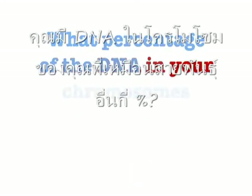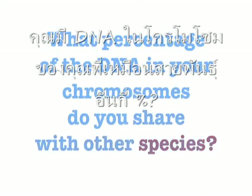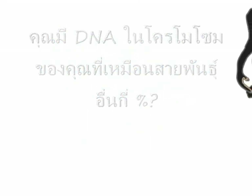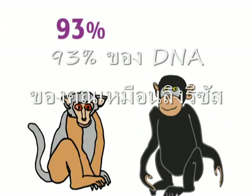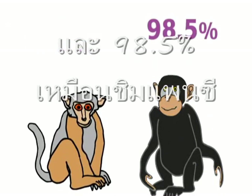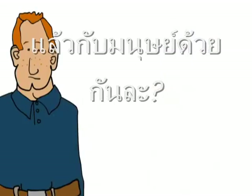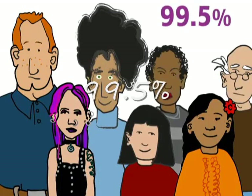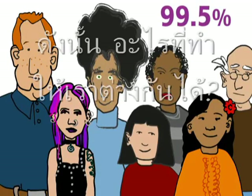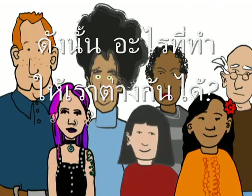So, what percentage of the DNA in your chromosomes do you share with other species? You share 93% of your DNA with the rhesus monkey and 98.5% with our friend chimpanzee. How about with other humans? 99.5%.